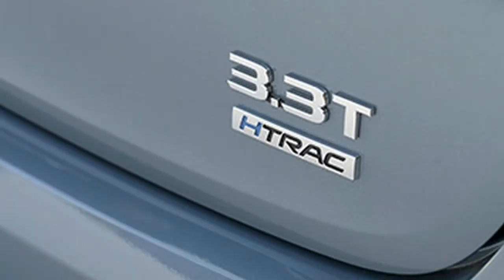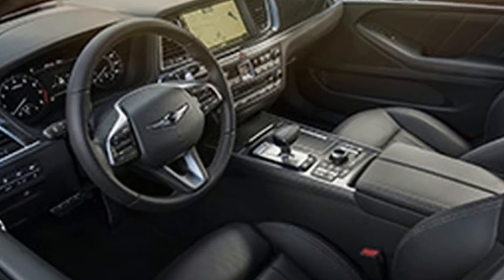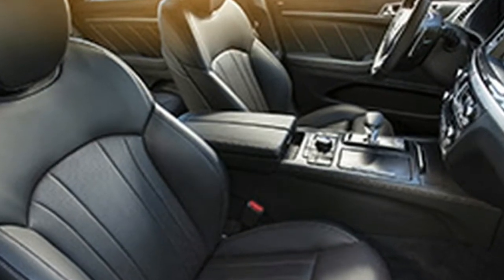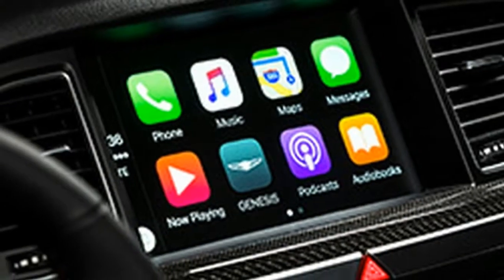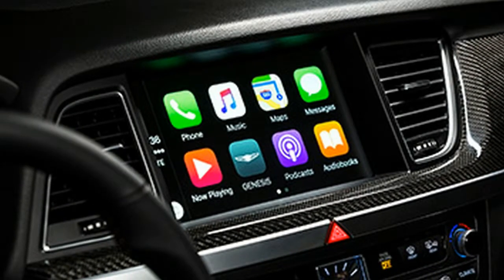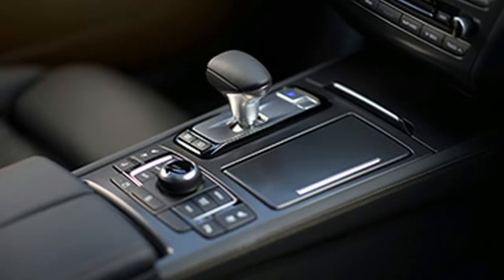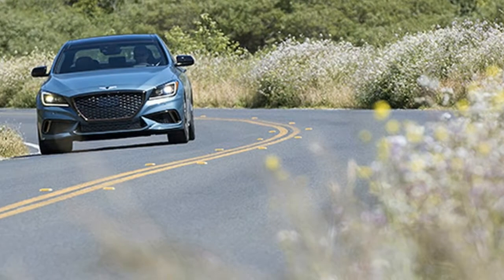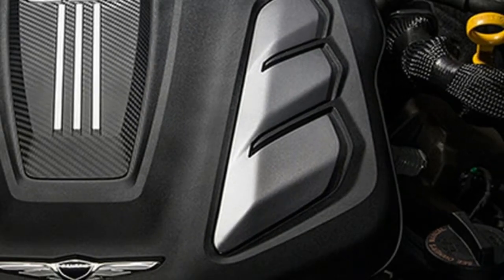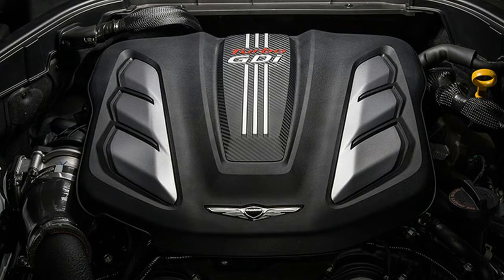Those trim pieces further pair with brass-like brightwork that takes the place of traditional chrome throughout the exterior. True, it doesn't work with every paint color and in every lighting condition, such as when the polar ice blue car in photos met overcast coastal skies, but we think a lot of people will appreciate that this non-silver trim combo is new and different. It's hard to stand out from the crowd if you wear the same makeup as everyone else, and we wouldn't be surprised if more Genesis cars adopt it.